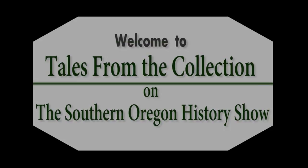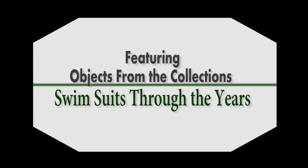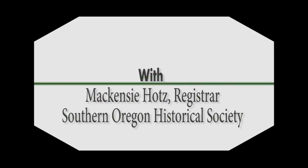There's history here and here. There's history there. History is everywhere. My name is Mackenzie. I'm the registrar here at SOHS.